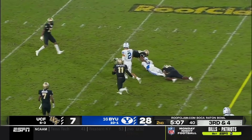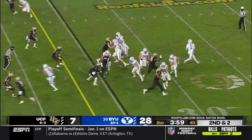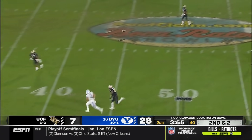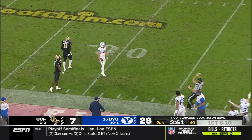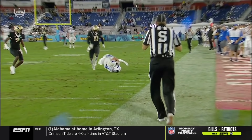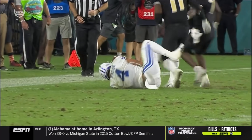Here's Wilson — throws a little bullet over the middle. Wilson steps up, throws a little off balance, lofts it up — what a catch on the near side. Oh my goodness, Toa — this is nasty. Look at him lay out for this thing, getting almost parallel to the field and go get that thing.